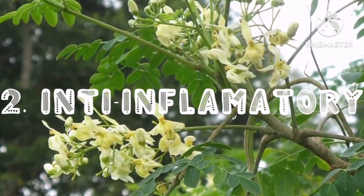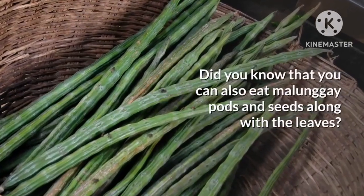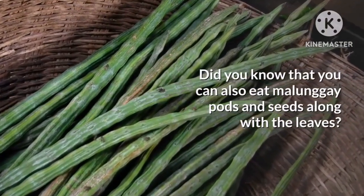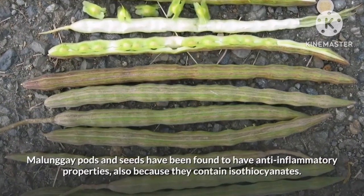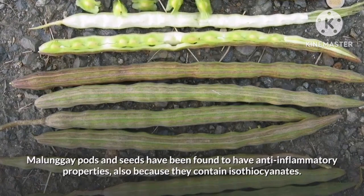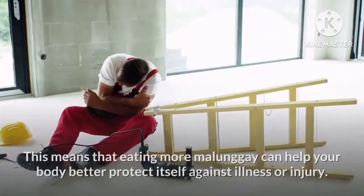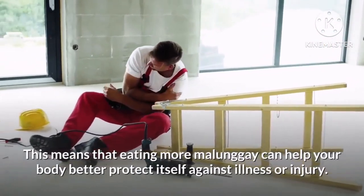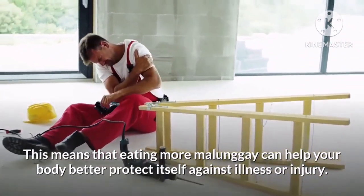Second on our list, it's anti-inflammatory. Did you know that you can also eat malunggay pods and seeds along with the leaves? Malunggay pods and seeds have been found to have anti-inflammatory properties because they contain isothiocyanates. This means that eating more malunggay can help your body better protect itself against illness or injury.